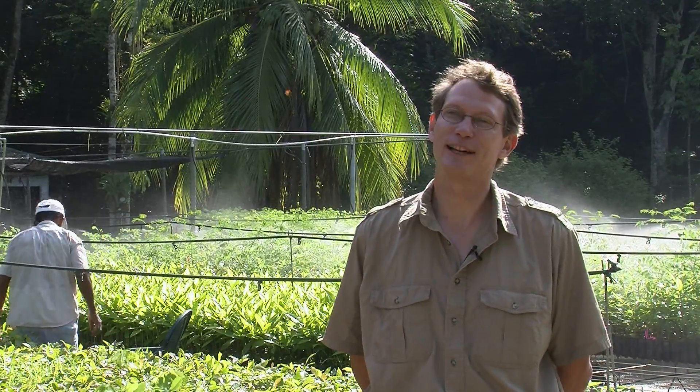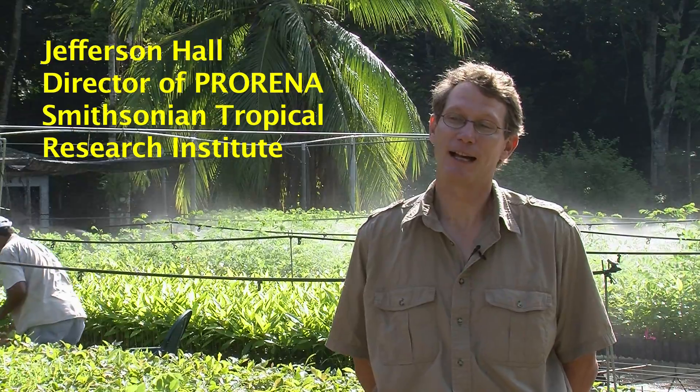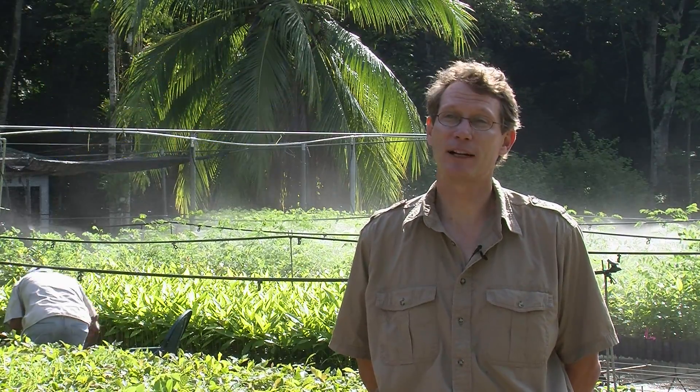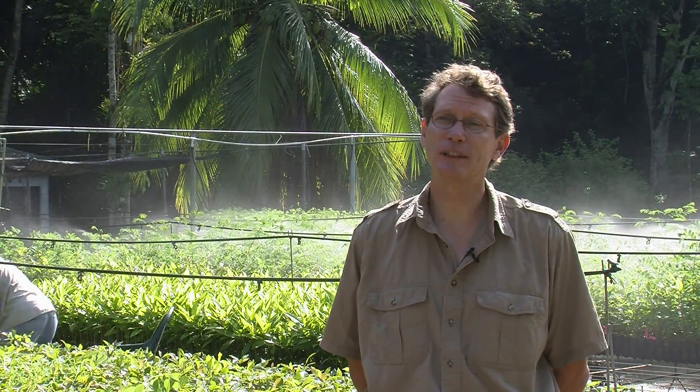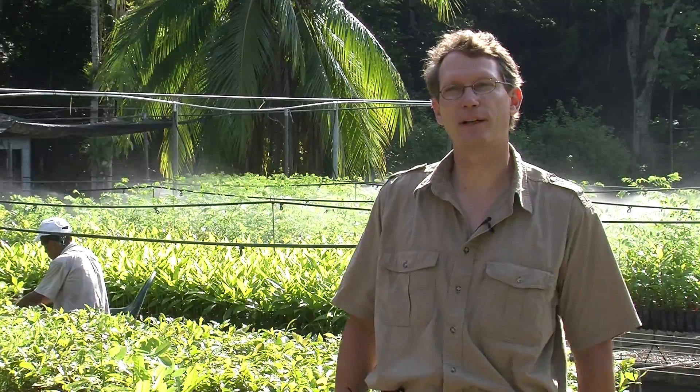My name is Jefferson Hall. I'm a staff scientist at the Smithsonian Tropical Research Institute down here in Panama. I head up a project called Proraina, which is a native species reforestation project. We're standing here in the Proraina nursery, which is in a little town called Gamboa, which is on the bank of the Panama Canal.